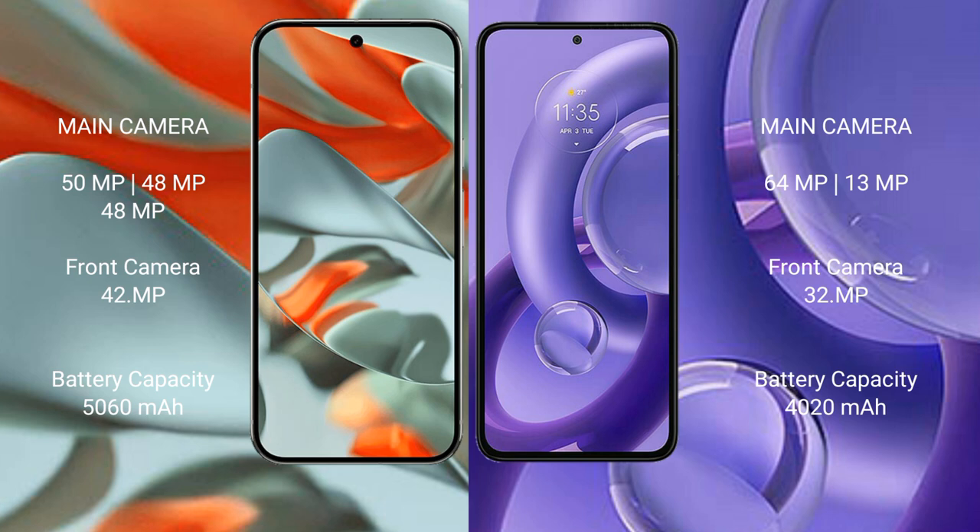The Google Pixel 9 Pro XL has a 5060mAh battery with 37W fast charging support. The Motorola S30 New has a 5020mAh battery with 68W fast charging support.